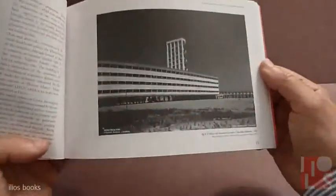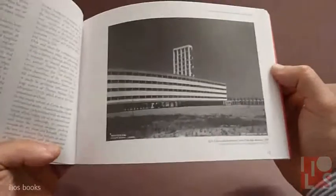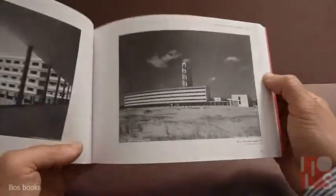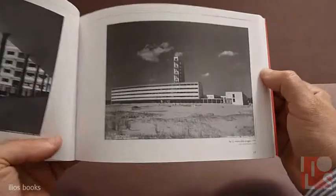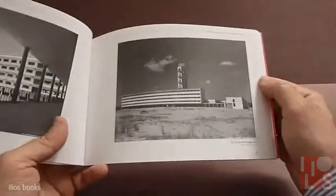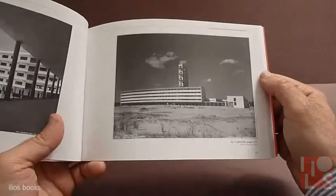The place is Cervia, in the central part of Italy on the Adriatic Sea. This place is very interesting because this small city was built in a very short time.